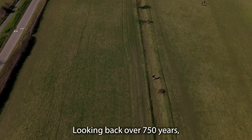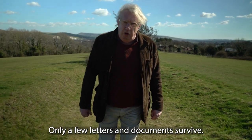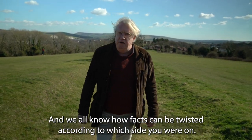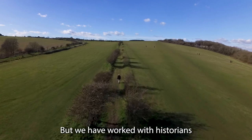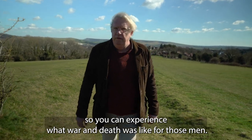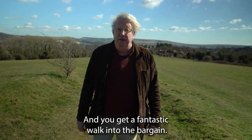Looking back over 750 years, it's impossible to know exactly what happened. Only a few letters and documents survived, and they were written by monks who may or may not have been there. And we all know how facts can be twisted according to which side you were on. But we have worked with historians to try and piece together what happened on that day, so you can experience what war and death was like for those men. And you get a fantastic walk into the bargain.